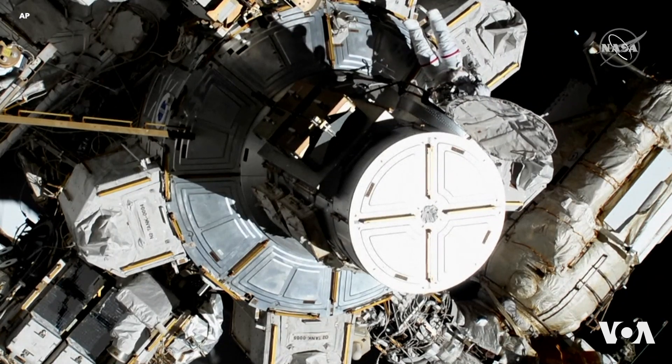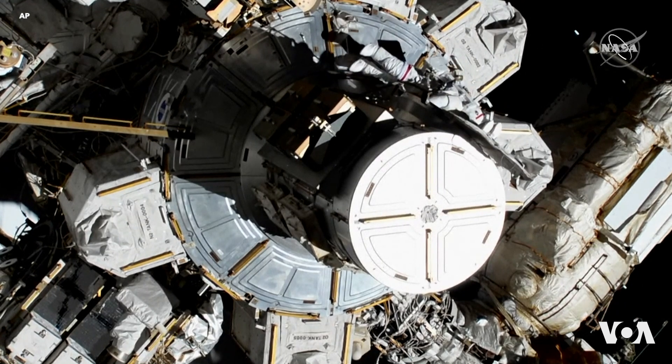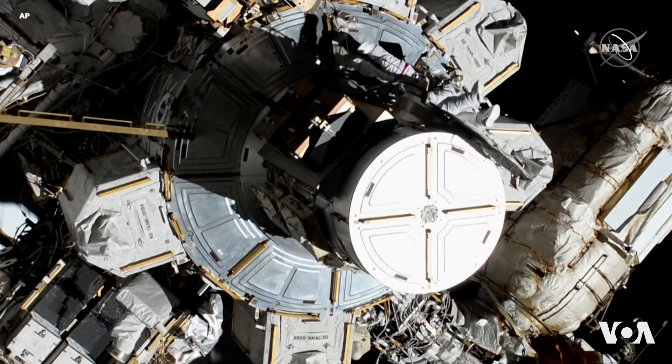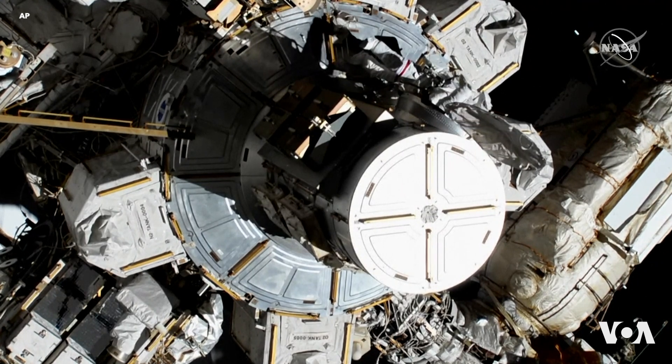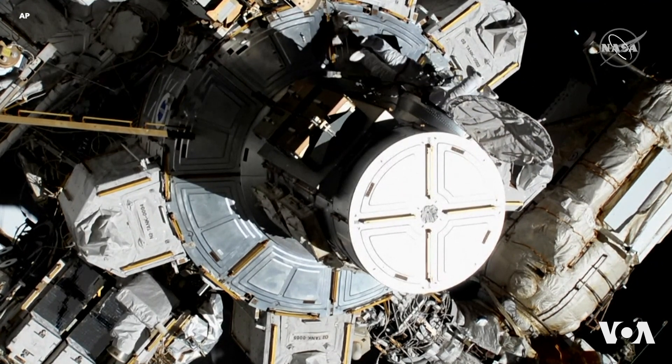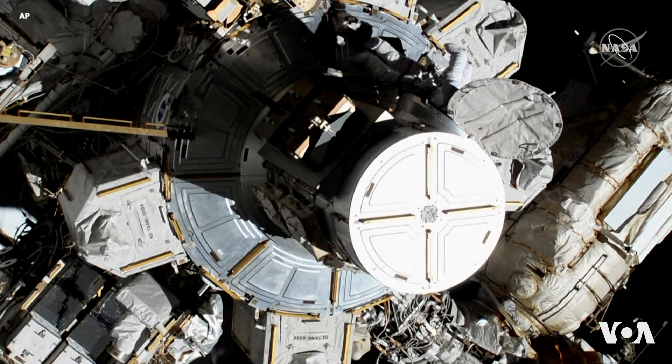Dangling from the space station doing some pretty important work. We don't have helmet camera views just yet, but we do hope to get those as the spacewalk gets going — and seeing Jessica Meir make not her first steps, but her first float out of the hatch there.